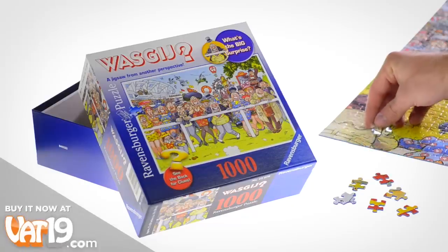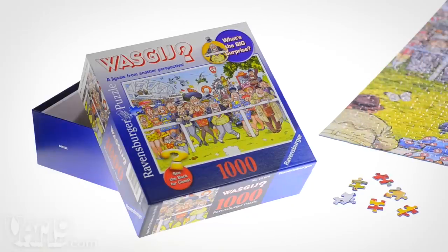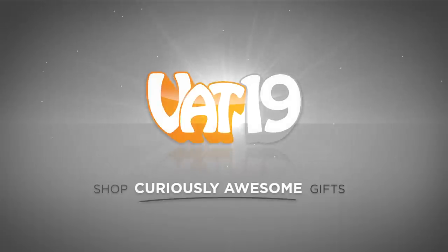Buy your Wozgich puzzle now at Vat19.com.